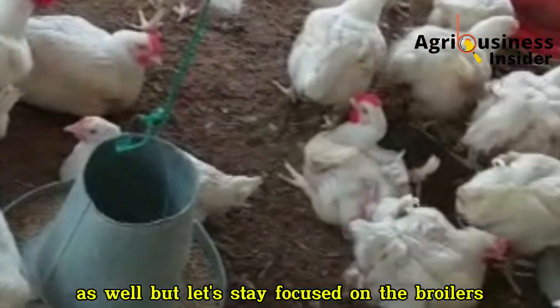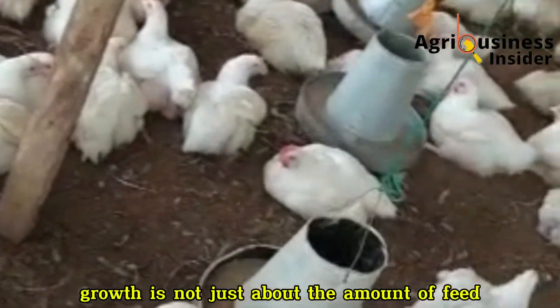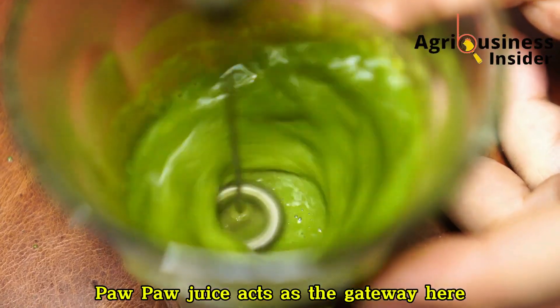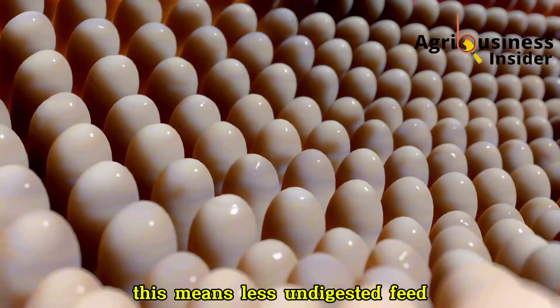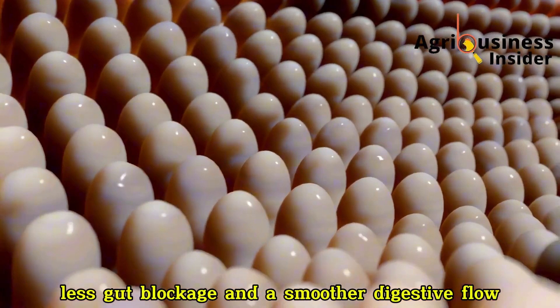But let's stay focused on the broilers. Most farmers don't realize that broiler growth is not just about the amount of feed they eat — it's about how much of that feed gets digested and converted into muscle. Pawpaw juice acts as the gateway here. Its papain enzyme literally breaks down tough feed proteins into smaller building blocks that the gut can absorb immediately. This means less undigested feed, less gut blockage, and a smoother digestive flow.